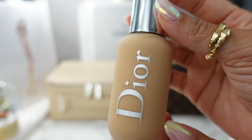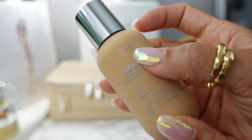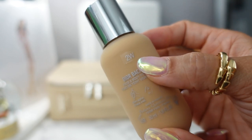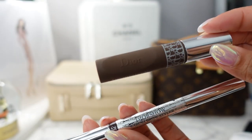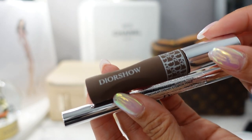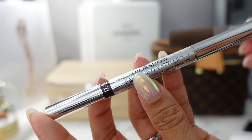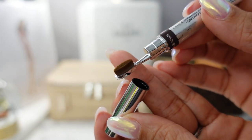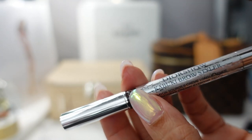For foundation, I'm bringing the Dior Face and Body in shade 2W — this is mostly my winter shade. I plan on getting pretty tan at the pool and beach, so I'll probably warm it up with bronzer. For brows, I have the Dior Show Pumpin' Brow — I'll link whatever version they currently make — and the Kabuki Brow Styler, which has an angled tip on one side and a mini oval brush to fluff out your brows. I wear shade Dark Brown in the Kabuki Brow Styler.